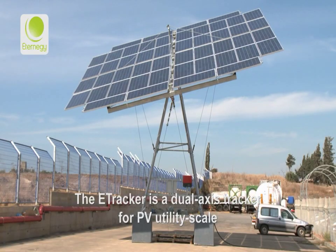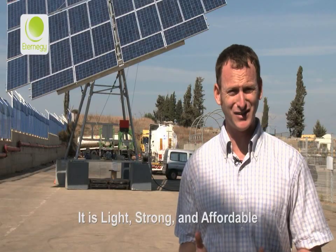eTracker is a dual access tracker for PV utility scale. It is light, strong and affordable.